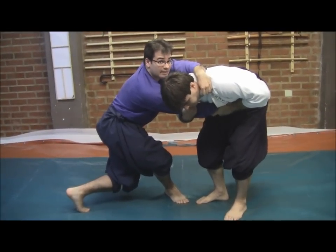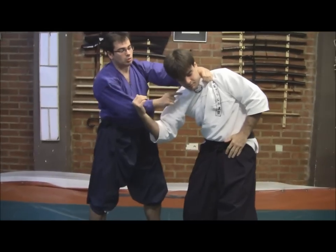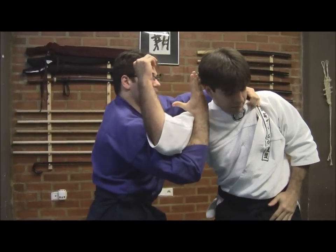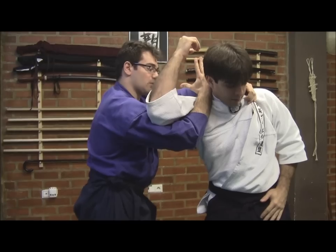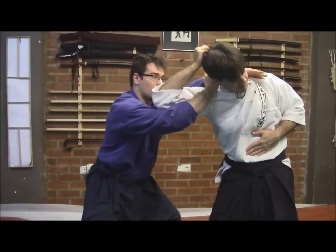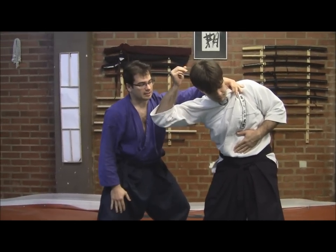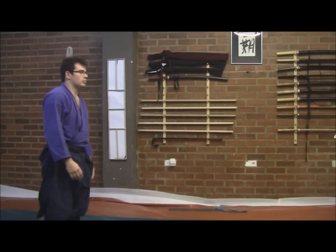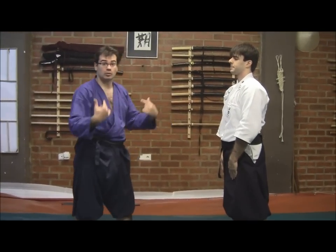From this point, I will choke him in the neck. My hand passes downwards and around the arm and will stretch in order to apply the shime — the choking technique — to his neck.